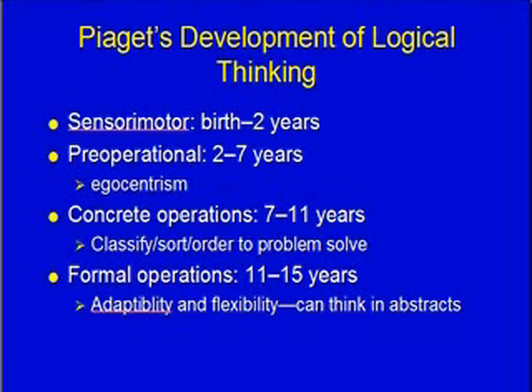Piaget also discussed the development of logical thinking. Sensorimotor is birth to two years — kids have to experience things physically, biting and chewing on them; it's still trial-and-error learning. Then two to seven years is pre-operational, and the main characteristic of this stage is egocentrism — they can only see things from their own perspective and cannot put themselves in somebody else's place.